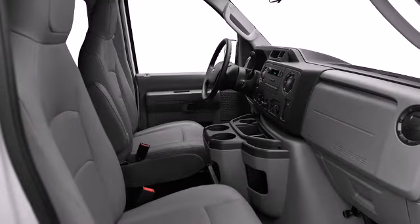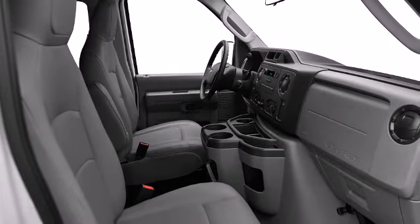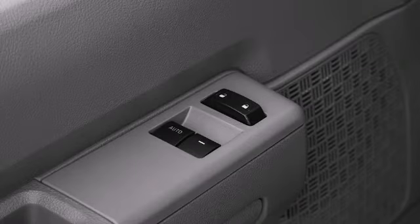Additional available features include power door mirrors, power windows, and others depending on your trim configuration.